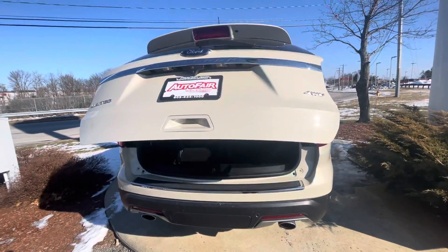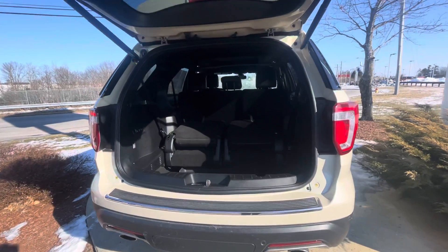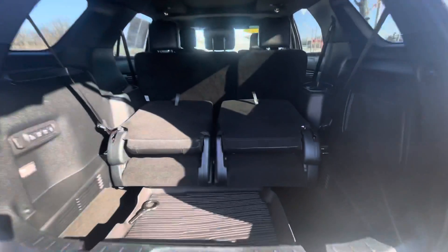As you can see, you do have a power lift tailgate on this vehicle. If you press the button on the key fob twice, it will open up for you.